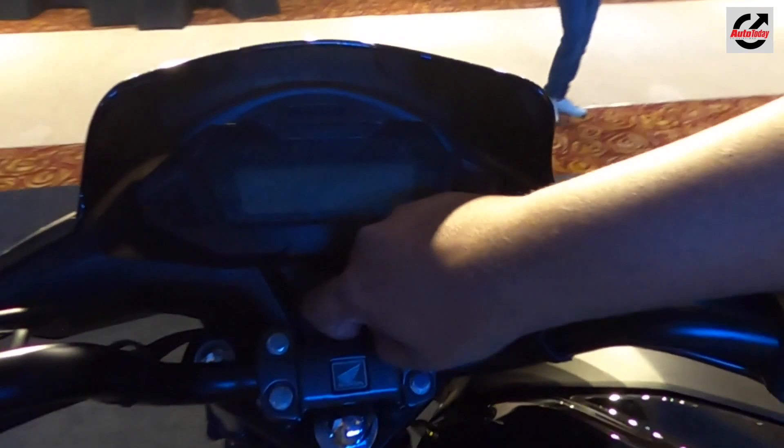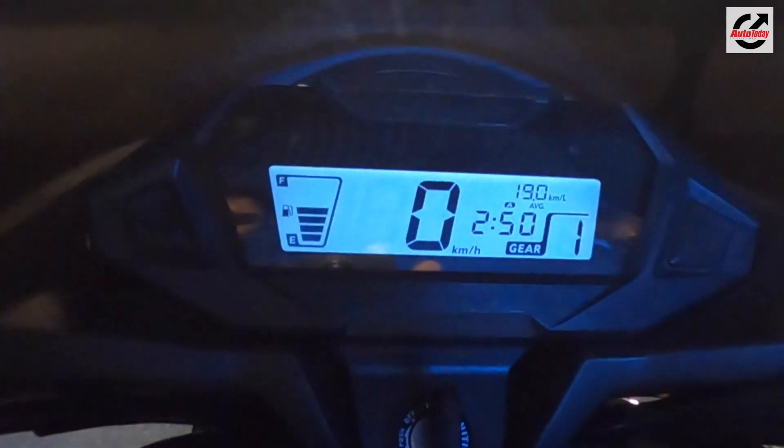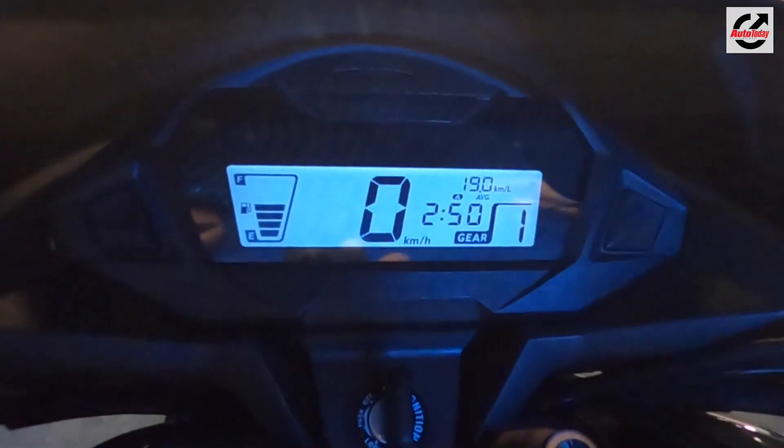The instrument panel features a long list of information including trip meters, average fuel efficiency, instantaneous fuel efficiency, and a gear position indicator.